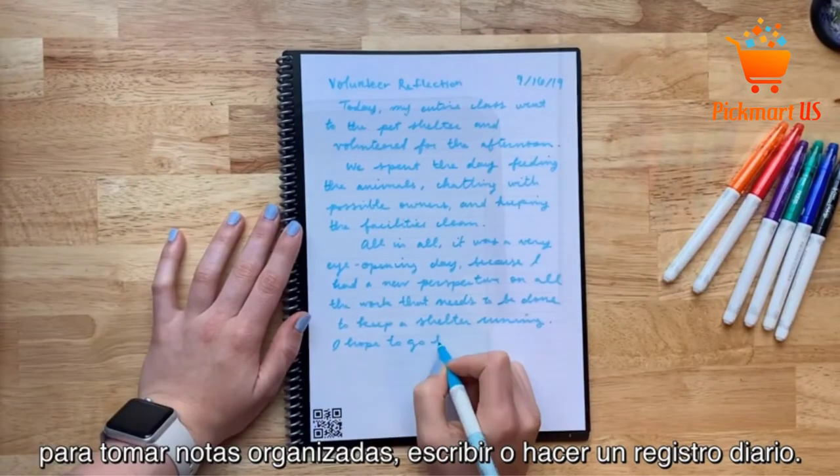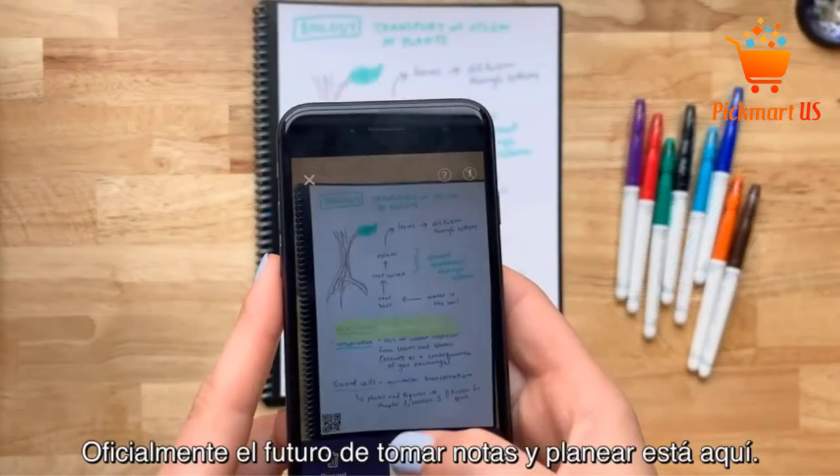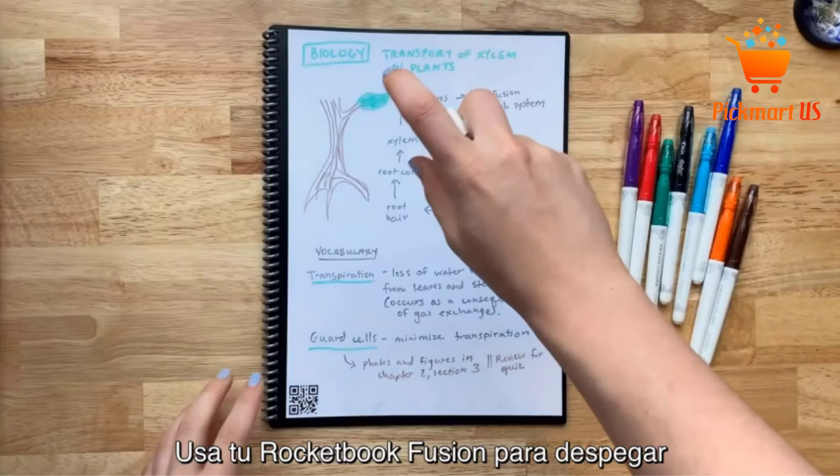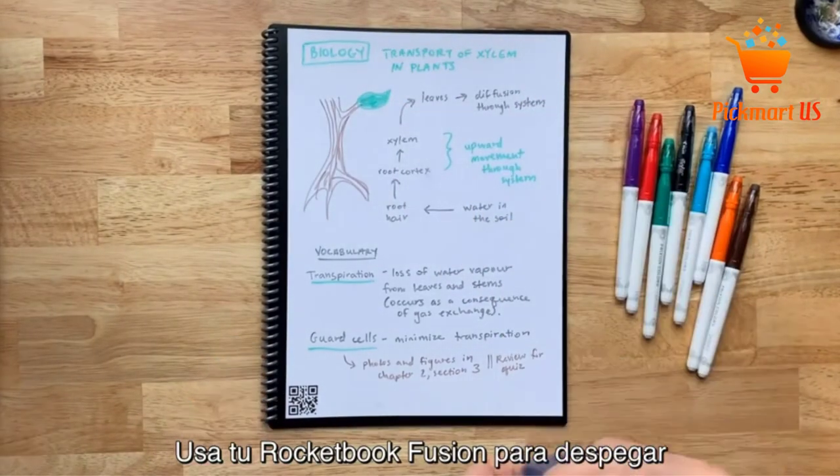Typically, you can blast your handwritten notes and store them to popular cloud services such as iCloud, Slack, Box, Evernote, Dropbox, email, and Google Drive.